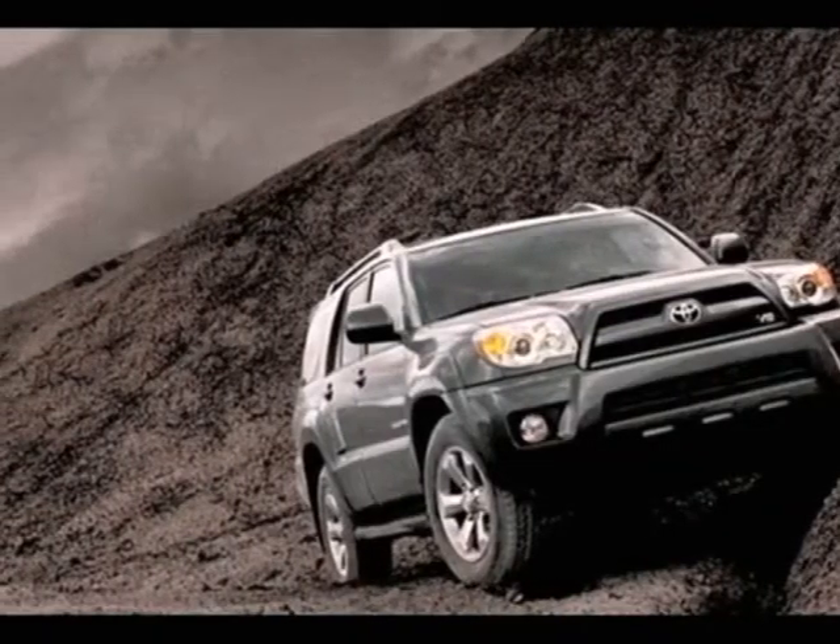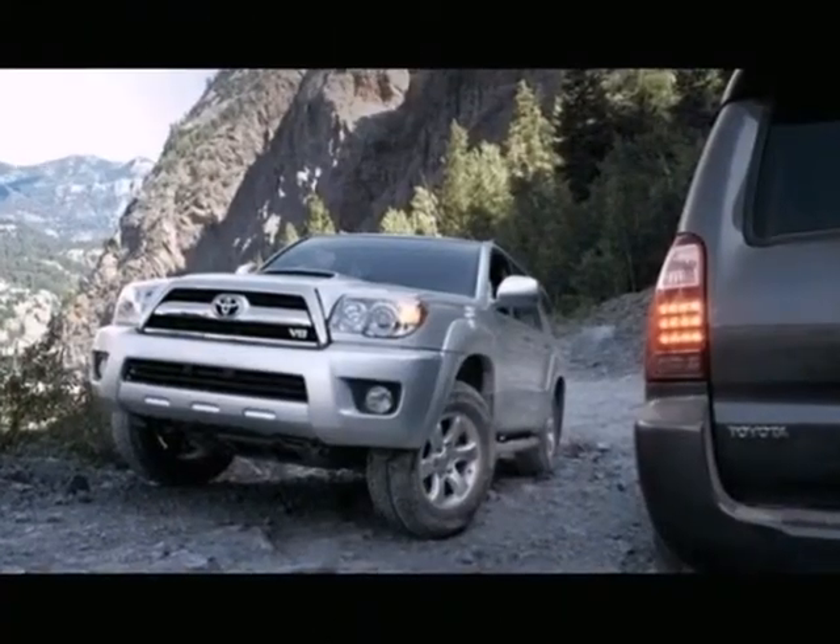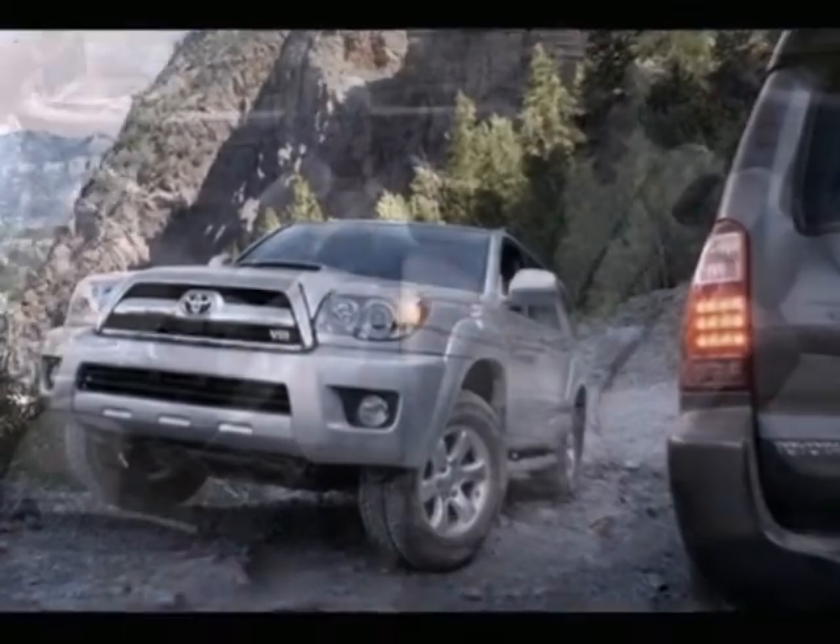It's a 2007 Toyota 4Runner. Enjoy the precision of rack and pinion steering and the impeccable road manners of fully independent suspension.